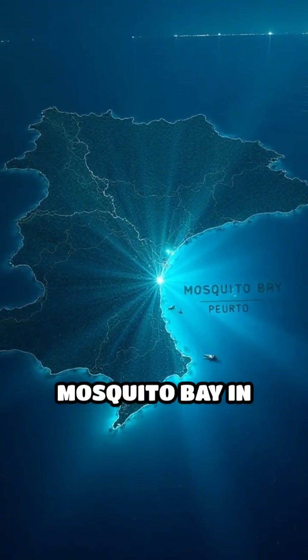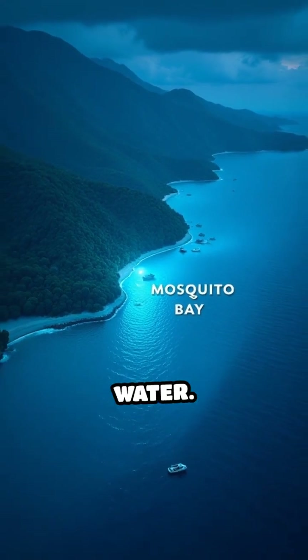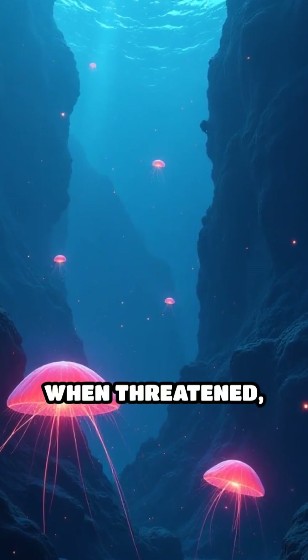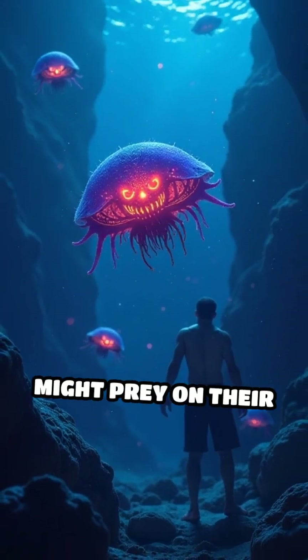The most famous of these bays, like Mosquito Bay in Puerto Rico, can have up to 700,000 dinoflagellates in a single gallon of water. Their glow is a clever defense mechanism. When threatened, they flash to startle predators or attract even bigger ones that might prey on their attackers.